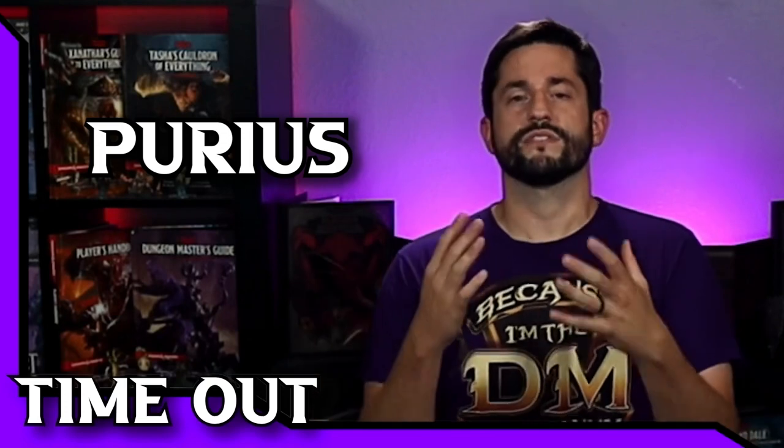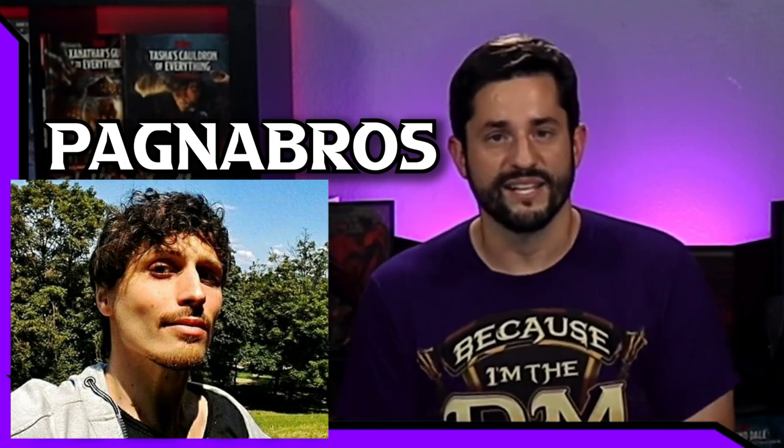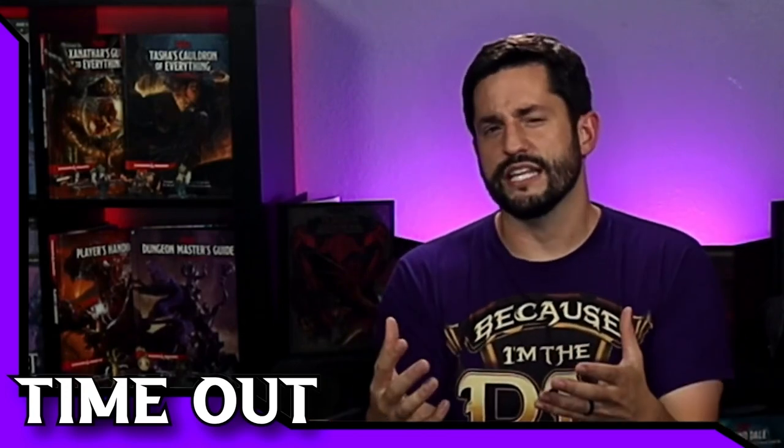I wanted to stop and thank two members of my homebrew council that really brought this psionic class to life. Purius has been a huge homebrewer on my team and this class was his brainchild. We are so synced up when it comes to the philosophy of the game, and he spearheaded the pitch idea to me. The second person is Pagnabros — he came in over a year ago and we did the Ranger class revision together, and he's also a next-level homebrewer who brought in his own version of the class. Together they blended it into something truly amazing. It's so fun to be in those collaboration homebrew meetings. I have a Discord where you can come join and share ideas with the community — anytime you share ideas, they're going to be better.